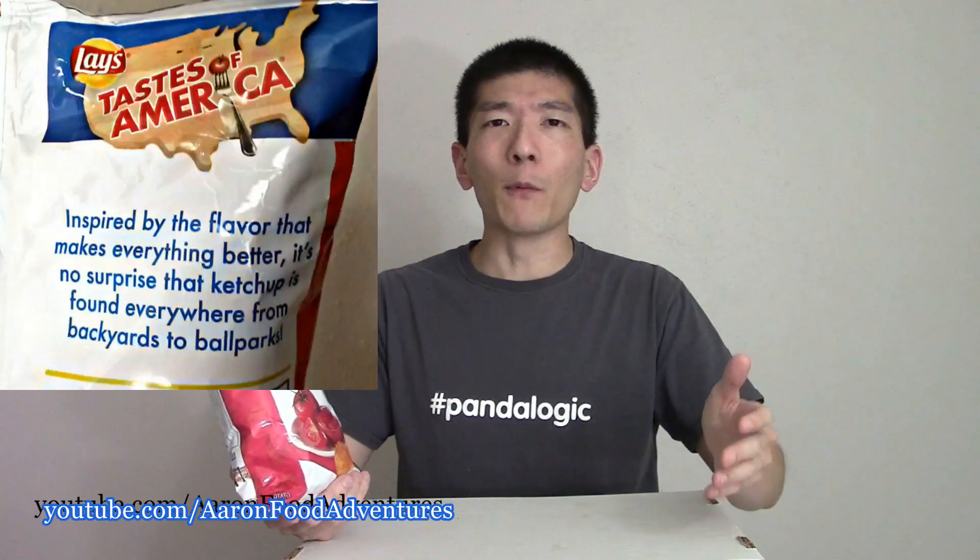I say my friends up north because Lay's Canada has pumped out Lay's Ketchup Chips for a long time and it's been very popular up there. Not sure exactly why Lay's Ketchup Chips haven't really been a thing down in the States more often.